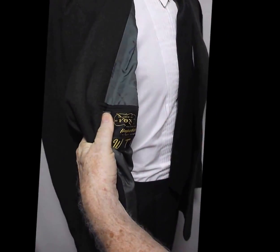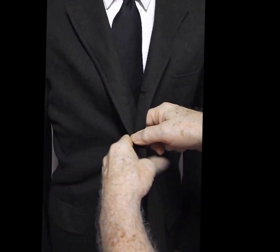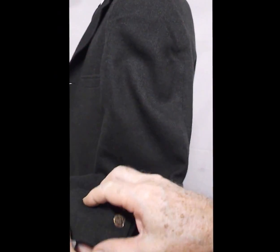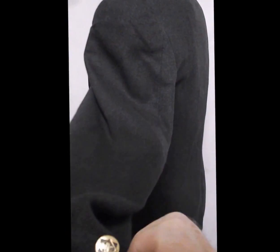The lining's got a couple problems. We can fix that if you want it, but probably not for 30 bucks. Here's the sleeves. It's got nice engraved buttons.